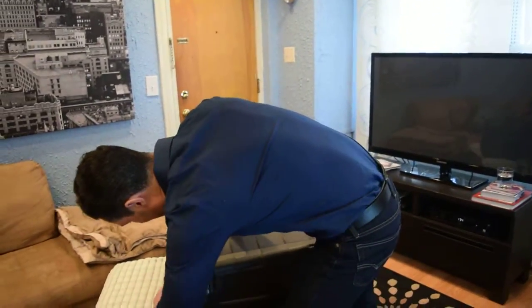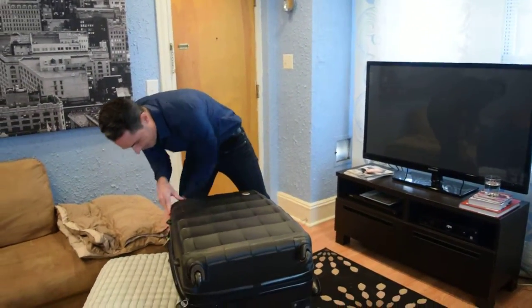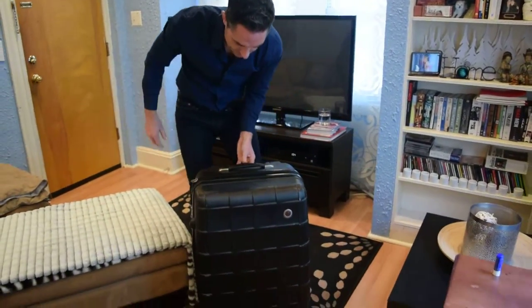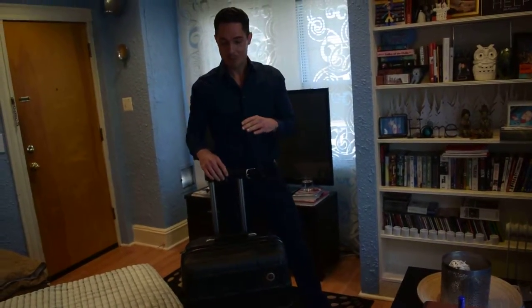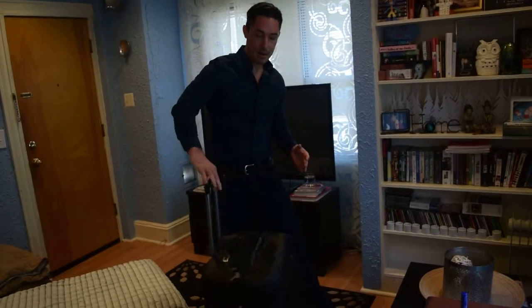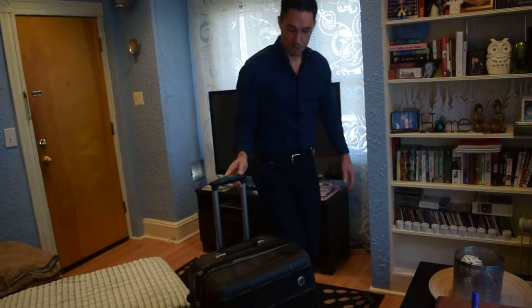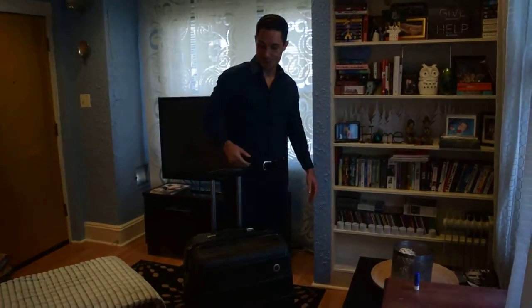Now, lastly, what makes this suitcase my favorite thing to travel with is its telescopic handle and its 360-degree wheels. If you know anything, being in an airport sometimes can be a contact sport. You have to be able to move fast, weave in and out of people, get to the gate on time, especially if you're running late. And that is what makes this design so great, because the 360-degree wheels and handle make it super easy to use.